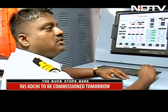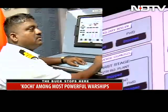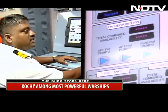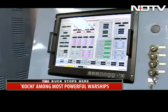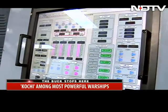Machinery, auxiliary machinery control system — other than the main propulsion system, all other engineering equipment can be monitored and controlled from here. Various systems like power generation, compressors, AC plants — all the systems we have, we can control and monitor from this.